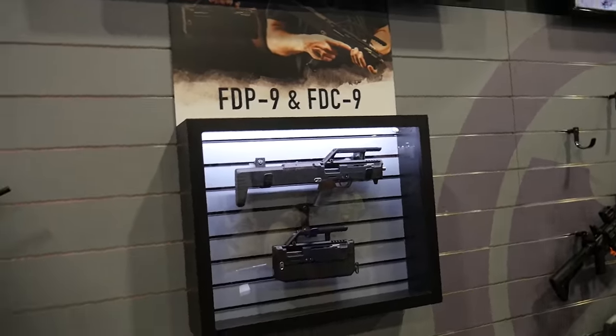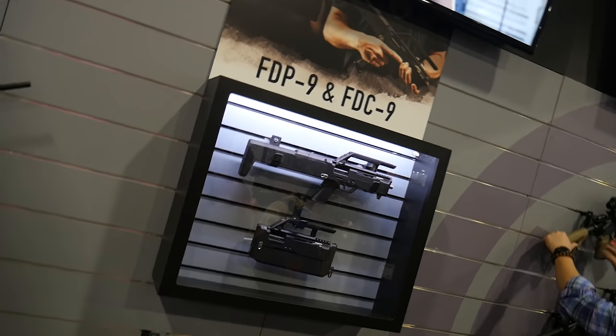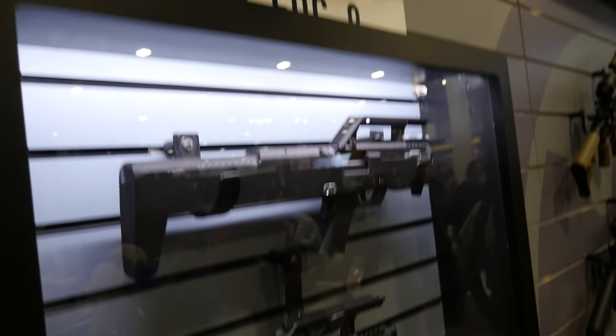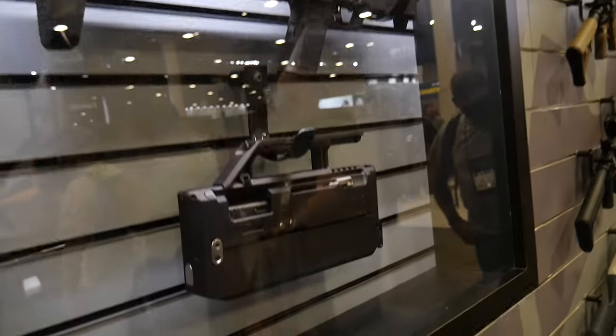The FTP got approved by the ATF as a pistol, so you'll be able to buy it like any other Title 1 handgun wherever you live. Just like buying a J-frame, you can go get the folding Glock. It's moving right along and we're hoping to have it sometime around a year from now.